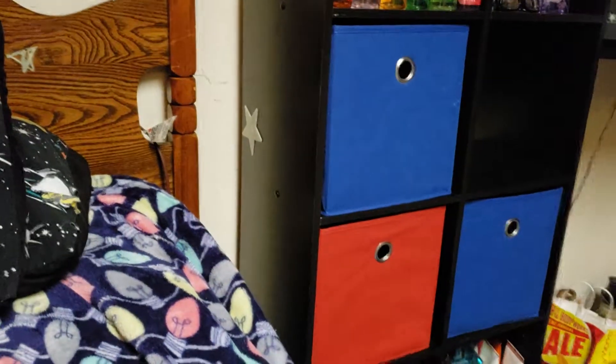Hi guys, welcome back to my channel. Today I'm going to be doing the last little boxes — whatever those are called. My cat is in the room, she's being very loud and annoying. So this is just miscellaneous stuff, there's a lot of different things in here. We're going to go through one by one and see what we can pull out.